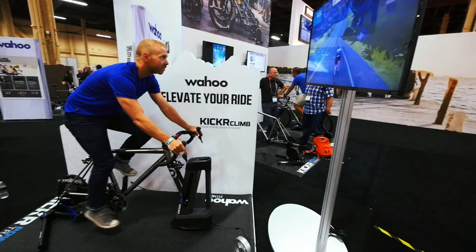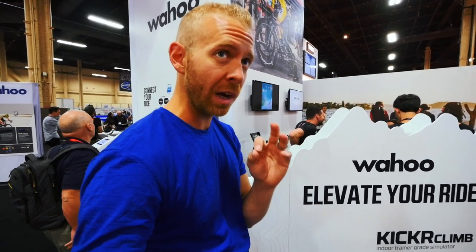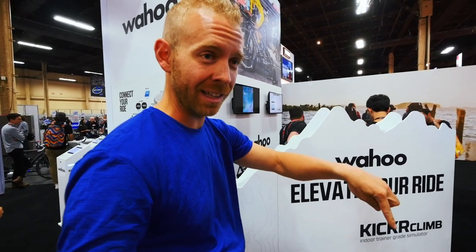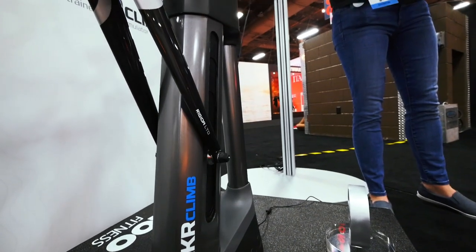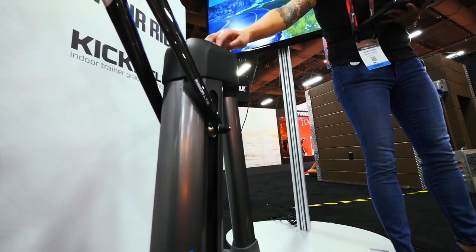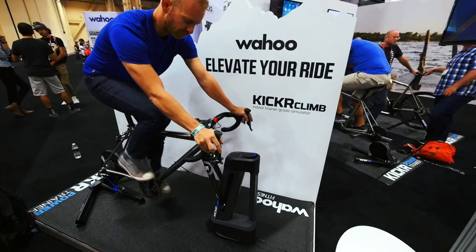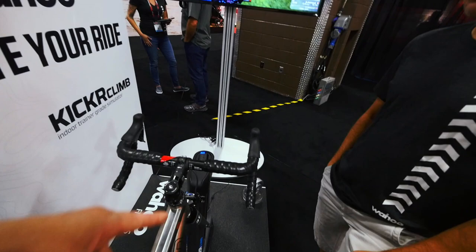The other cool thing is you can load up any ride you're doing. So I could take the Wahoo Bolt out to the Half Ironman Austin course, take that GPS file, load it into this, and then start training on that course in between now and race day. It doesn't have to be just Zwift or Sufferfest.